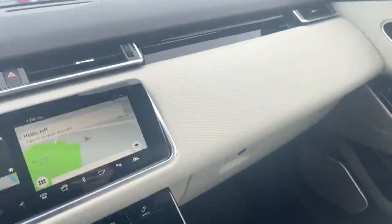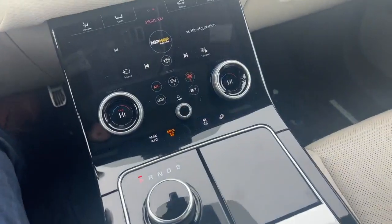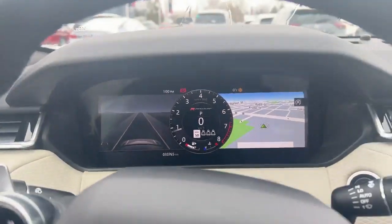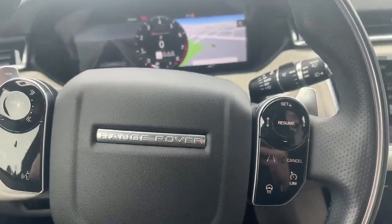Again, this beautiful dash — it comes with the drive mode selectors, heated seats, heated steering wheel, two screens here with the climate control. You also have navigation up front. You can readjust all the screens. Paddle shifters up here, controls on the screen.